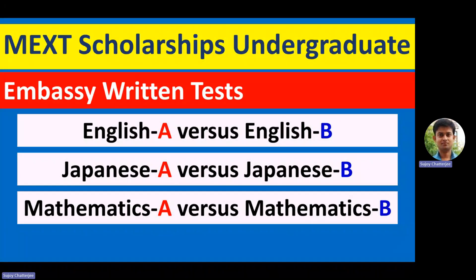Saral Japani — Japanese learning made easy. Hey friends, how are you? Welcome to Saral Japani YouTube channel.